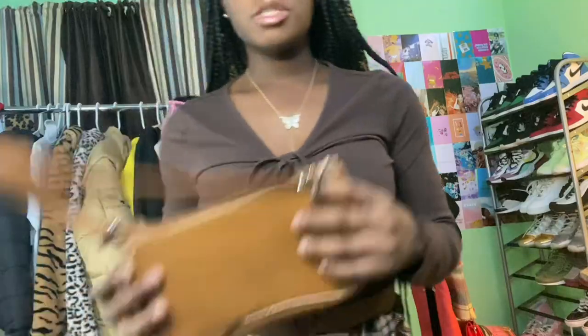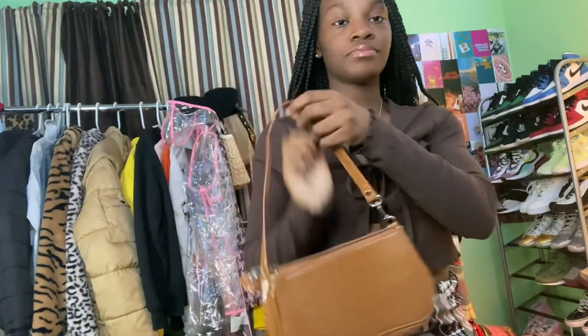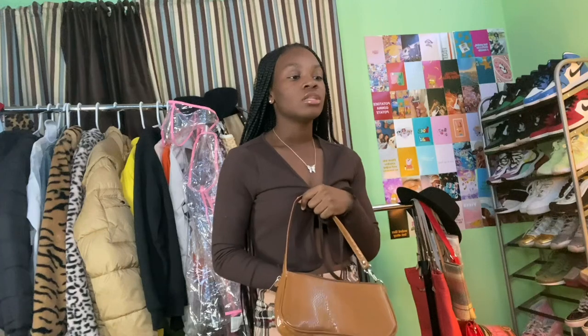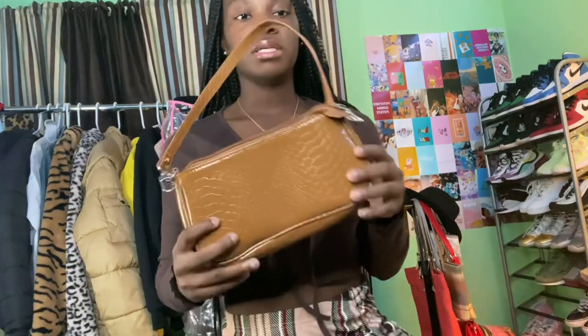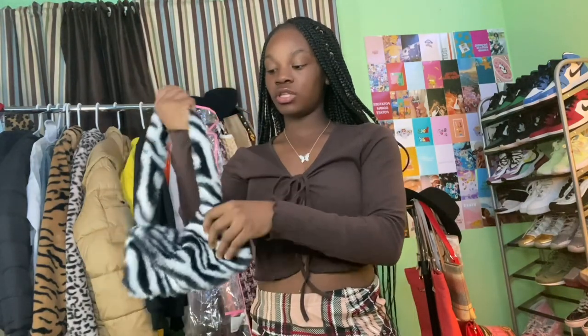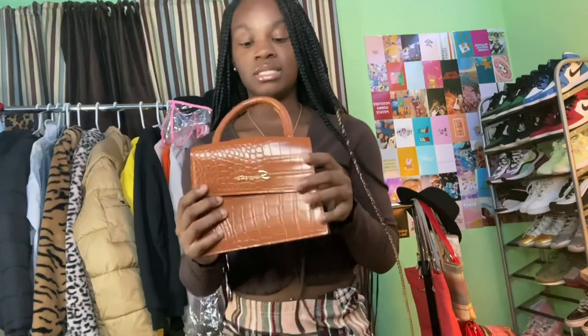Now we're here for the Shein haul. The first thing I got is this cute brown baguette purse — I've already used it. I wore it with a gray outfit I had on. The next purse I got is this zebra print purse. It's really cute, that's why I got it — but it's really flimsy fabric.